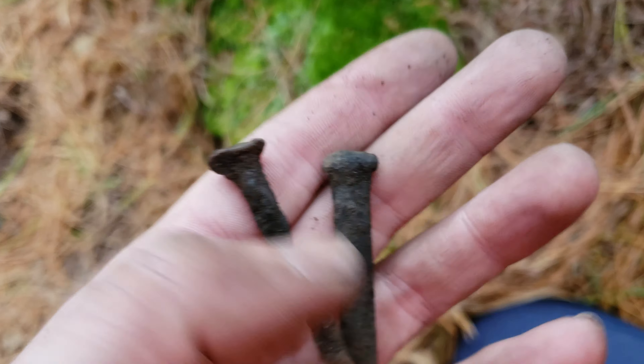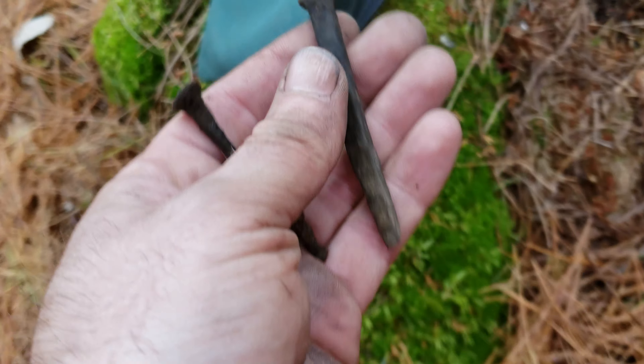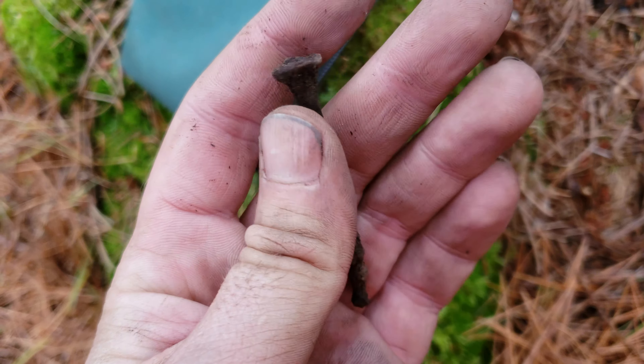You guys are going to call me on it - I actually dug the wrong nail out of my pouch. I just showed you this one, which is the one we found at the waterfront this morning. This is the one with the rose head that I found down at the colonial site.